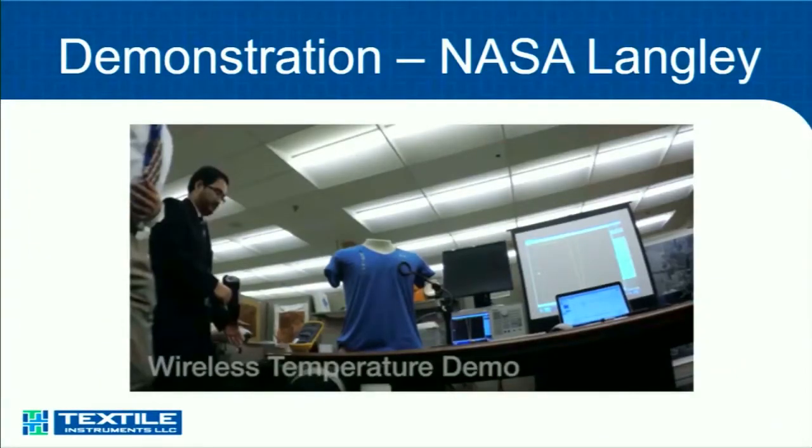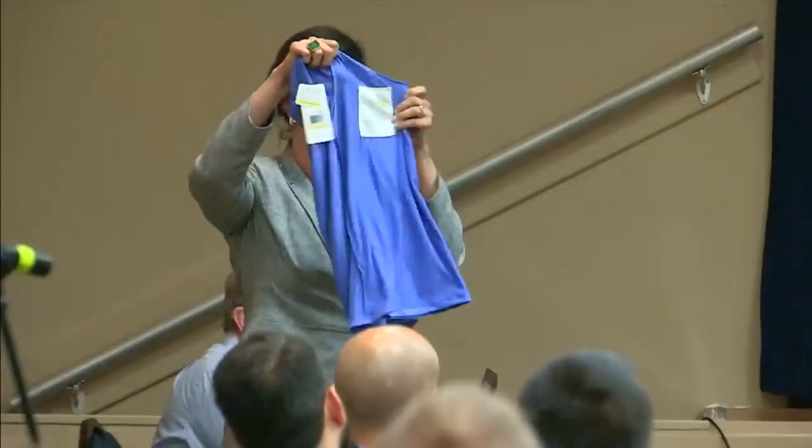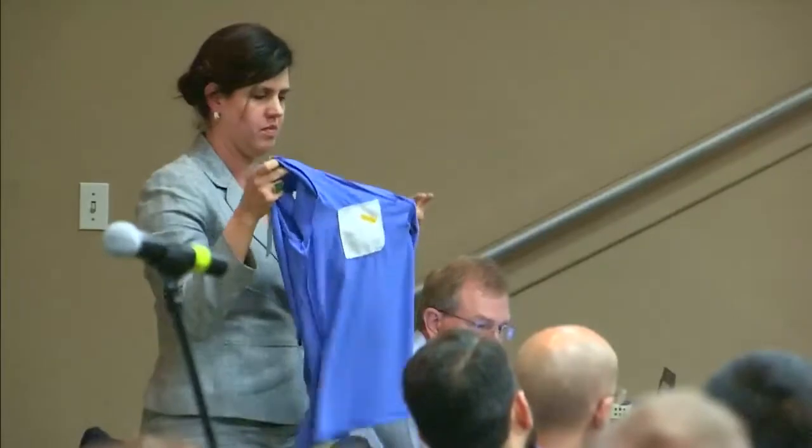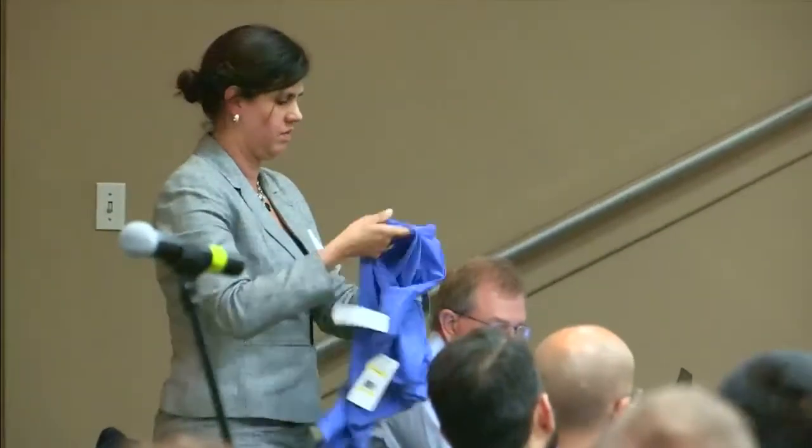A couple of months ago, we went back to the Langley group and showed them what we had. Susan has a T-shirt with one of the sensors in it. It's important to note that this is a passive sensor, much like an RFID chip. There is no battery and no hard plastic puck — this is in the cloth. We did a temperature demonstration with them and also demonstrated heart rate and moisture detection.